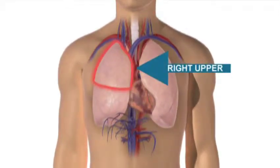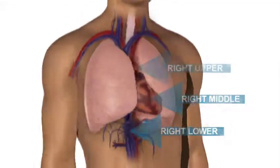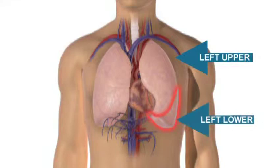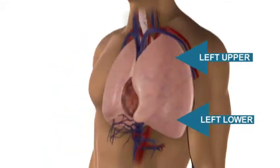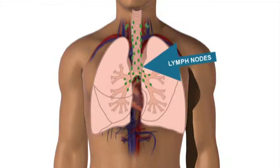The lungs are divided into lobes. There are three lobes on your right side and two on your left. The lungs also have a large supply of lymph nodes. The lymph nodes are small round masses of tissue that filter the blood.